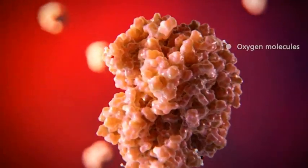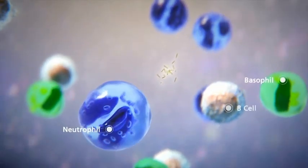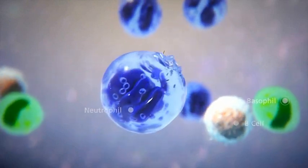Anemia occurs when the number of red blood cells, or hemoglobin, is low. White blood cells are important components of the immune system that fight infection.